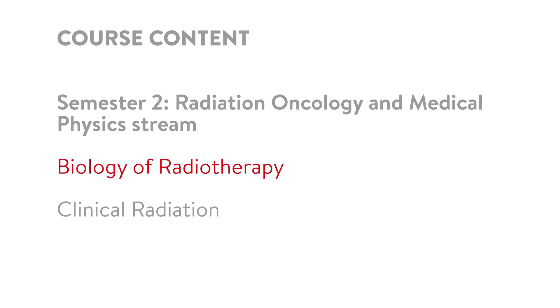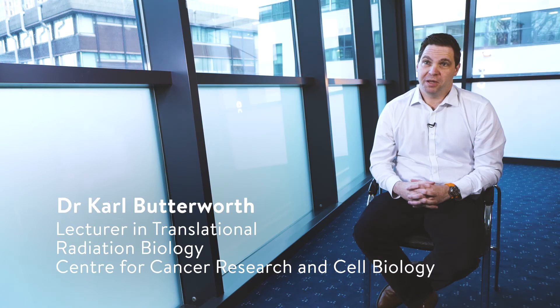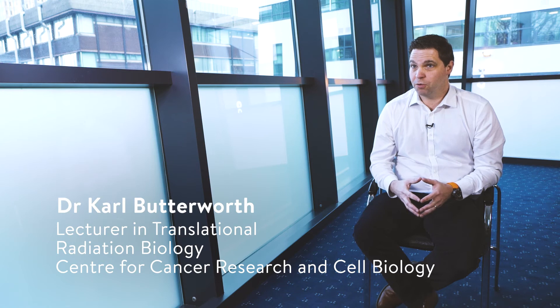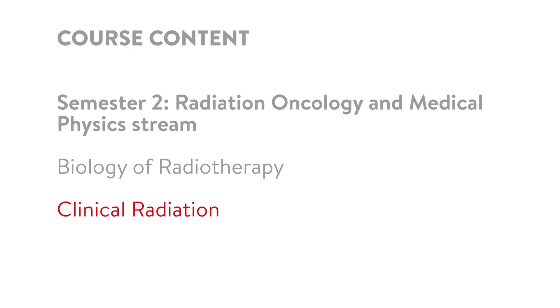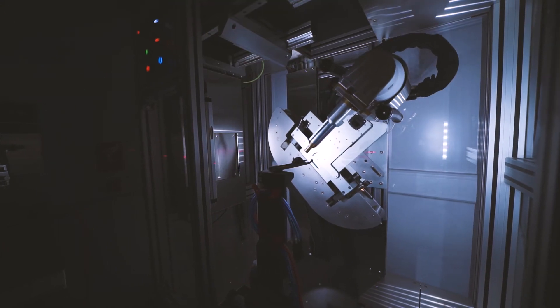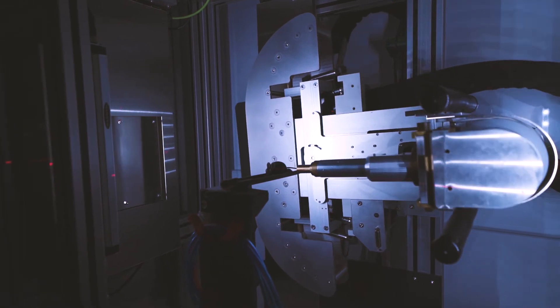The radiation oncology and medical physics stream consists of back-to-back modules delivered in semester two. The first module focuses on understanding the biology of radiotherapy, from the fundamental physical interactions of radiation at the cellular, tissue and whole organism level, through to basic concepts underpinning radiotherapy as a cancer treatment modality. The second module focuses on clinical aspects of radiation therapy, including tumour and normal tissue responses and aspects of radiological imaging in the treatment of cancer.